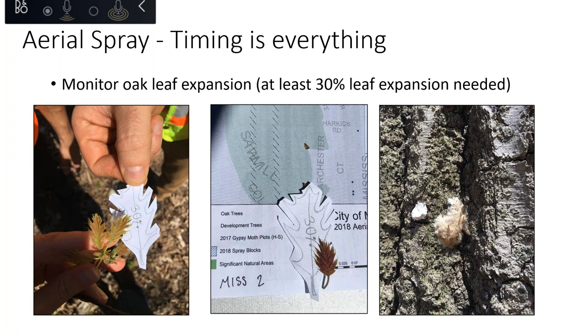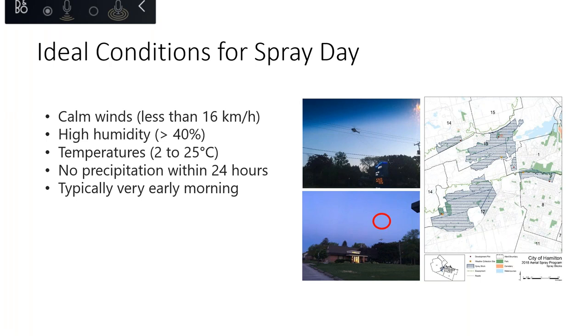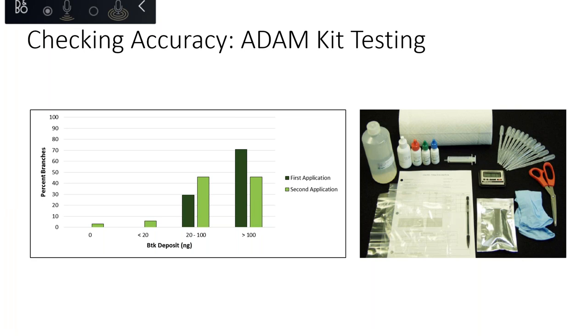Sprays are typically done in early morning. Afterwards, ELISA testing kits are used to verify that over 20 micrograms of BTK were deposited on leaves. You may also want to visit the forest afterward to see how much defoliation occurred and compare with your egg mass survey estimates. Even if a spray doesn't achieve 60-80% reduction, knocking back defoliation by 30-50% still saves significant tree growth and can be quite beneficial.